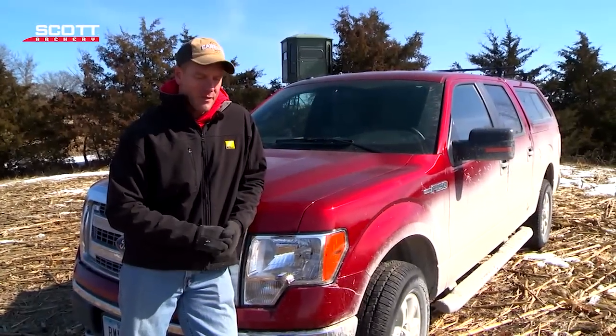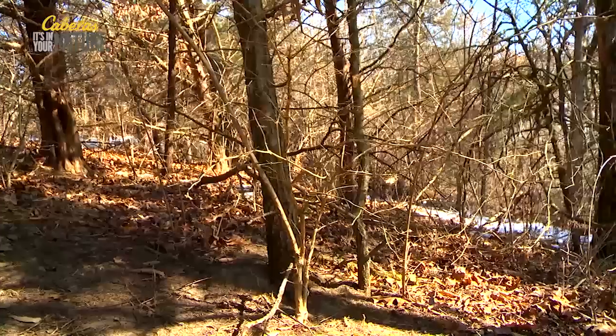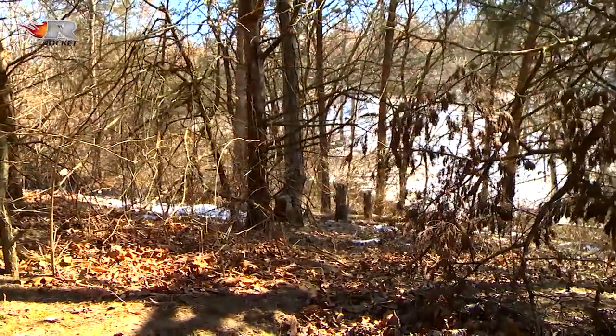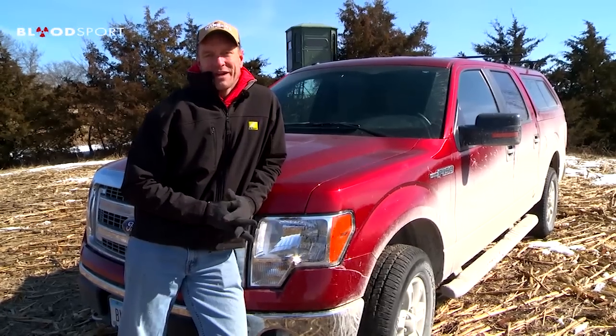I'm headed back to the truck here by the Redneck Blind and I feel pretty good about that spot we found. This is the time of year to do this type of work. We'll be back again next week talking about exactly how to put that stand in — we'll probably have some shed hunting for you too. So come back and join us again next week for the next episode of Midwest Whitetail, and remember to always dream big.